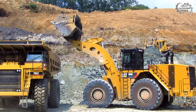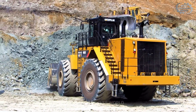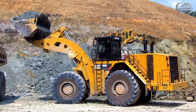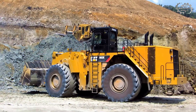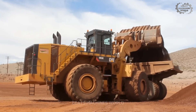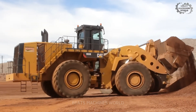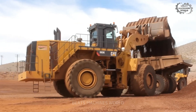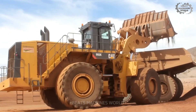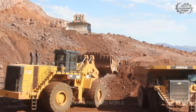This is the Caterpillar 993K, a mining wheel loader built for sheer productivity. When operations demand strength, speed, and efficiency, this machine delivers. With a bucket capacity of up to 21 cubic meters — about the size of a small swimming pool in every scoop — powering this beast is a 1000 horsepower engine pushing the limits of force and fuel efficiency. That means more material moved per hour and less downtime, exactly what mining operations need.